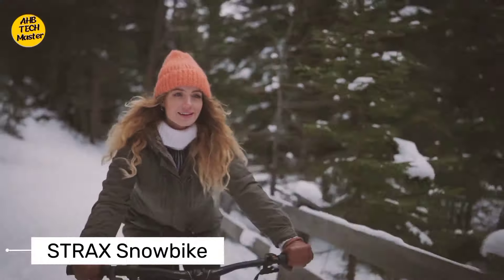Who's ready for some winter fun? Introducing the Strack Snowbike. Forget traditional snowboarding or skiing because the Strack Snowbike takes winter sports to a whole new level. With its innovative design and maneuverability, you'll be shredding through the powder like never before. It's a one-wheeled electric scooter designed to dominate the slopes.